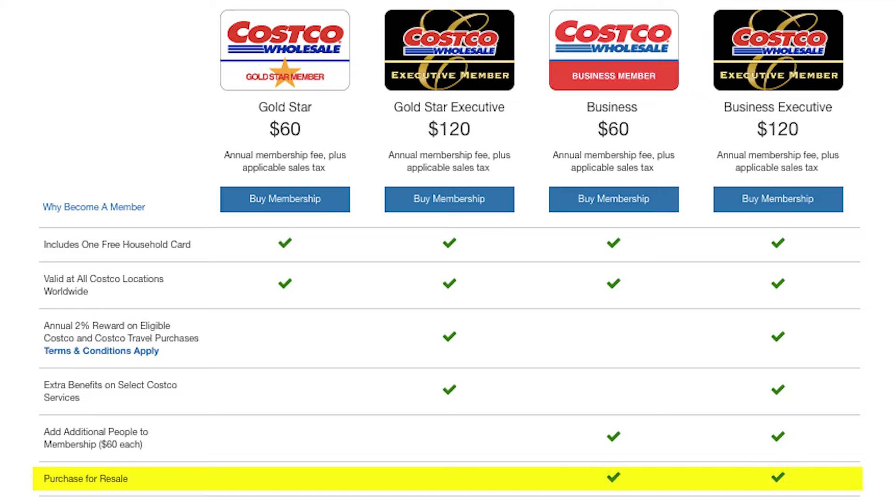Moving on to the Business membership. Business memberships are basically the same as a Gold Star as far as how many people are in your account — it's always going to be two. With the Business membership, if you have a business and you're buying stuff for it, you can attach your tax ID number so that you can buy things tax exempt, or if you're buying things for resale you can use this card to work with your taxes. If you do a lot of shopping for your business — especially if you have a store, vending machines, or anything like that — this is the best one to have.